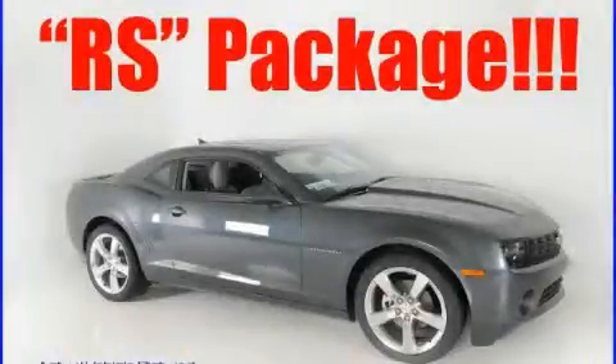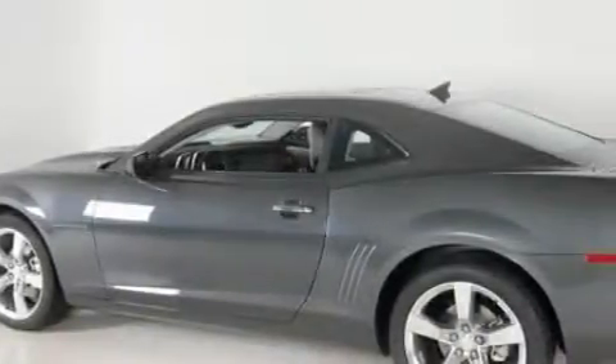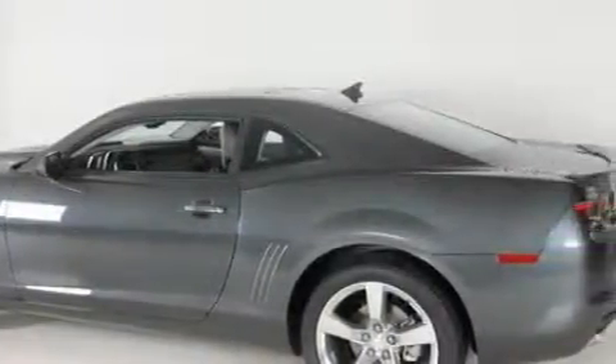This is a brand new 2010 Chevrolet Camaro. Enjoy the road. It has a 3.6 liter 6-cylinder engine and a 6-speed automatic transmission.